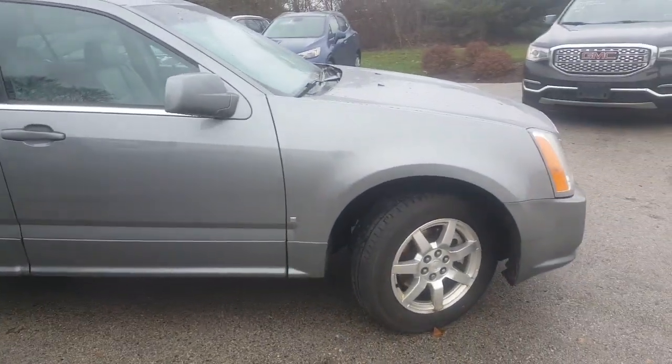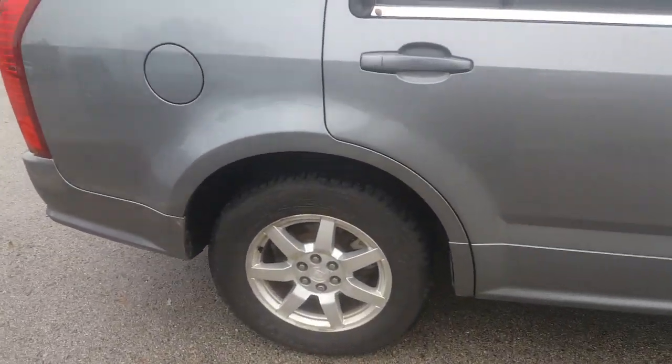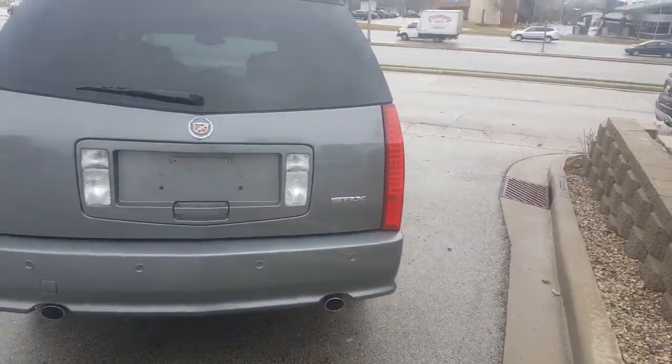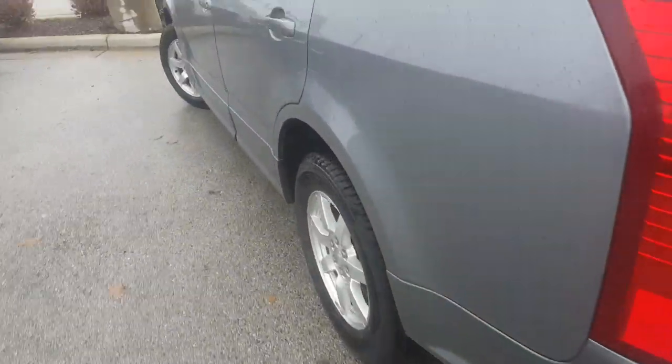80,500 miles on it and a nice satin gray. One owner, local trade. As you can see, it's been very well maintained. We went through our safety inspection with flying colors. It has some backup sensors on there, and this is an SRX — very nice vehicle.